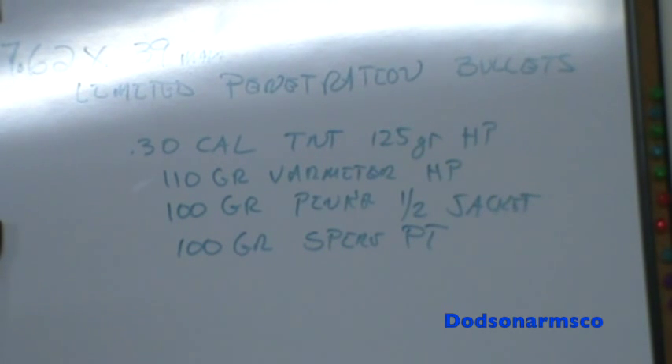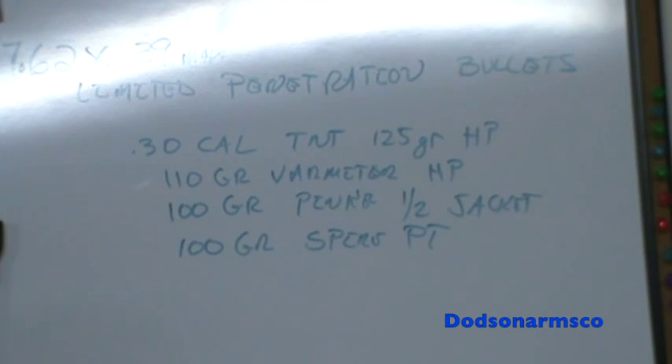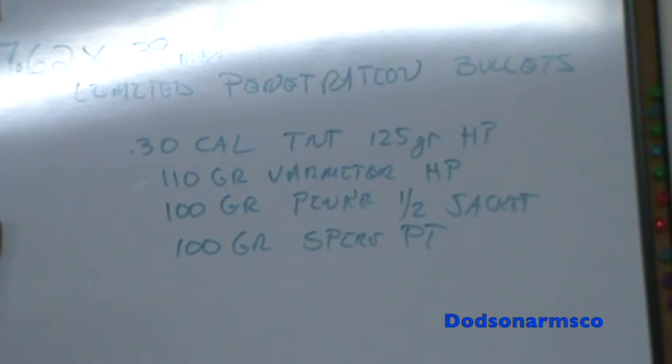Years ago, before commercially available ammunition was on the market, we used to load a lot of ammunition for the 7.62x39 to feed our weapons. Up here we have the .30 caliber TNT 125 grain hollow point, 110 grain varmint hollow point, 100 grain plinker half jacket, and lastly the 100 grain spire point. You can look at both Hornady and Speer websites and get further information on these bullets.